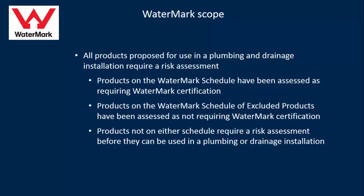With Watermark, basically all products proposed for use in a plumbing or drainage installation require a risk assessment. Watermark has already assessed some products — a product already on the Watermark schedule has been assessed as requiring Watermark certification. There's also a schedule of excluded products assessed as not requiring certification. If a product is on either schedule, that tells you whether it requires certification or not. Products not on either schedule require a risk assessment before they can be used.